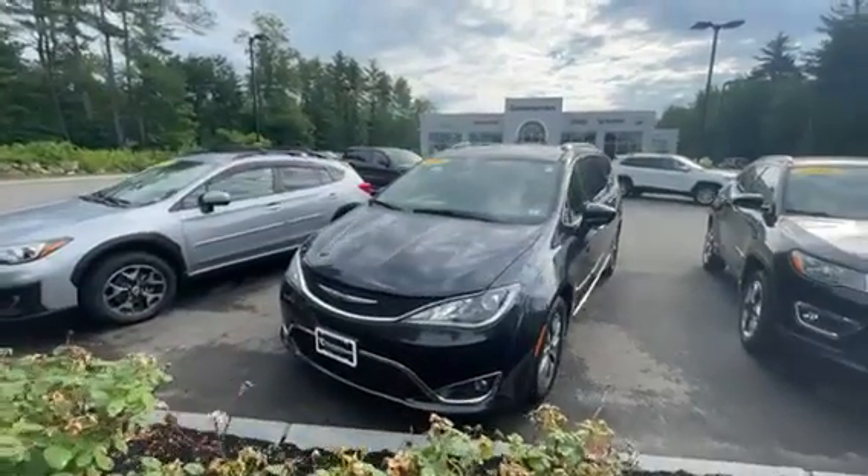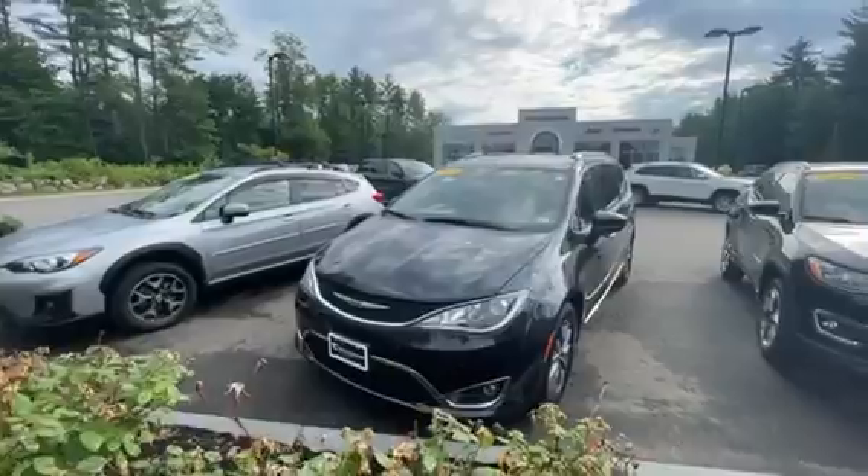Hey, good morning. I'm Chad over at Contemporary Automotive. Just wanted to shoot you a quick video of the Pacifica we have over here.